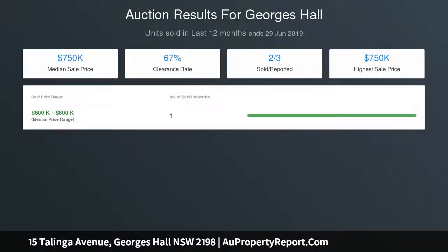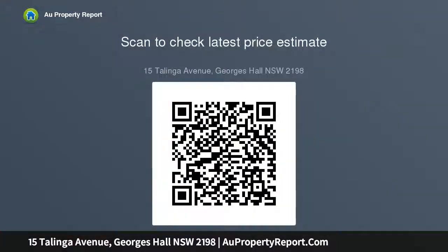This is the residence you have been searching for — first time offered to the market in over 50 years since its construction. Commanding street presence on a generous 556.4 square metre block with a sweeping 18.4 metre frontage, featuring a sun-drenched lounge room upon entry.